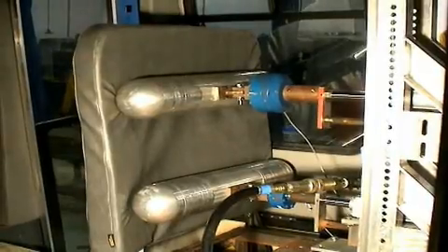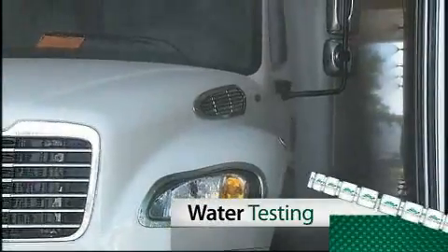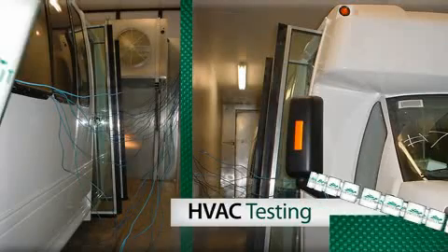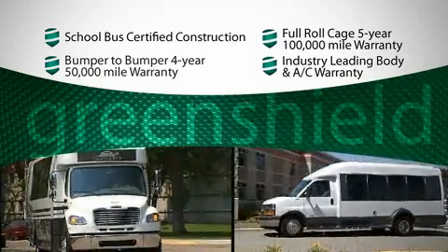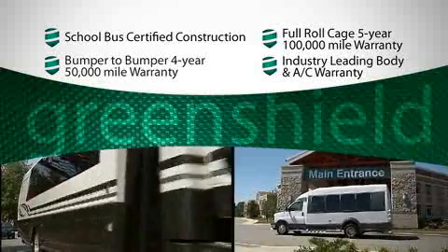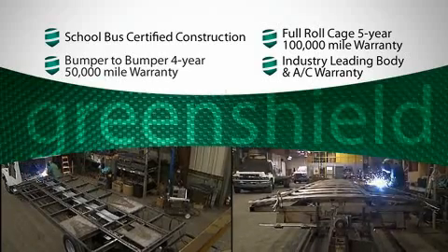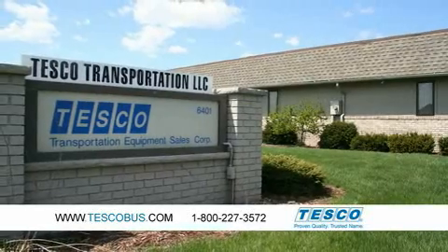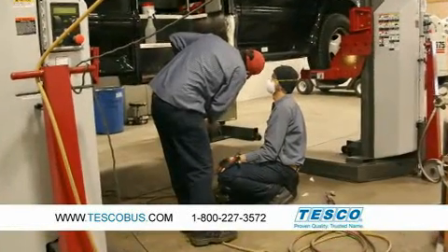Turtle Top products are famous for their durability. We maintain that reputation by making product testing a priority during new model and component development. Turtle Top does continuous testing of all completed products prior to shipping as well. When you build the best buses and specialty vehicles on the road, it makes sense to offer the industry's most comprehensive warranty plan. Turtle Top's Green Shield Warranty Program is our pledge to maintain a strong relationship with you long after the sale. At Tesco, we not only stand behind every Turtle Top product we sell, we also ensure your complete satisfaction with the process and quality of service you receive every step of the way.